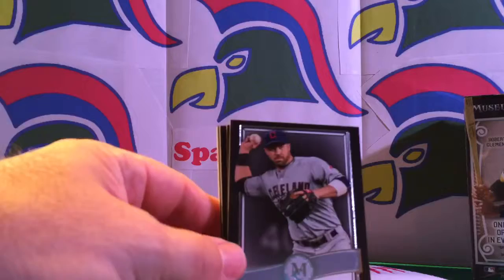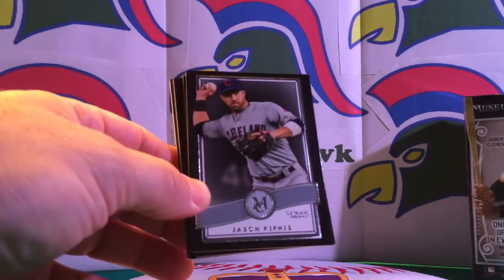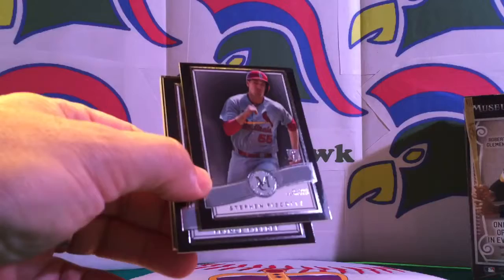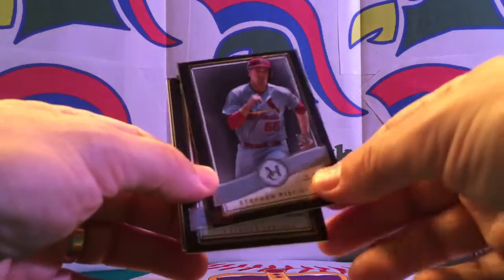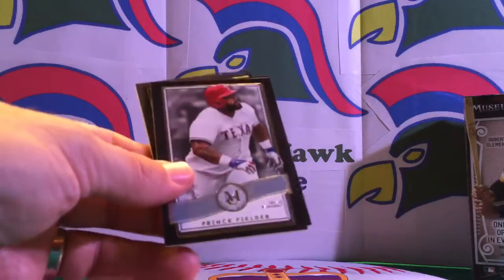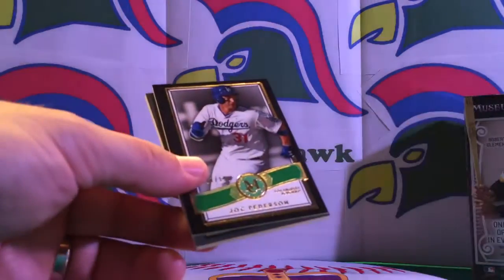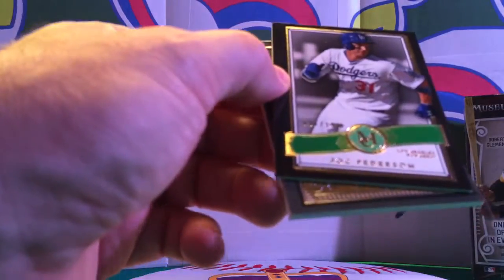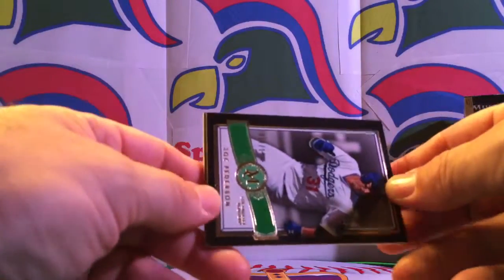We'll give it a whirl here with these 2016 Topps Museum Collection. So we've got Jason Kipnis to start off with here with Cleveland. And this year Cleveland cards are good cards to have — I'm hoping for a Cleveland Indians/Chicago Cubs World Series. Then Stephen Piscotti and Prince Fielder. We had Jock Peterson in the first one, and now we have Jock Peterson 17 out of 199 in the green parallel. That'll go nicely — we'll maybe list those together on eBay.